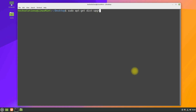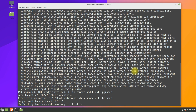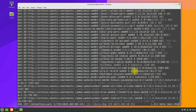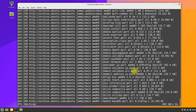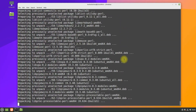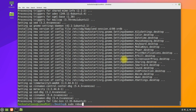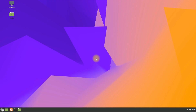Once done, run the shown command as a last step. Done wisely. Just reboot now.